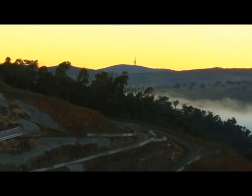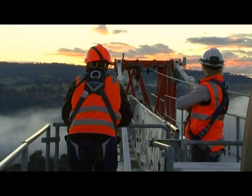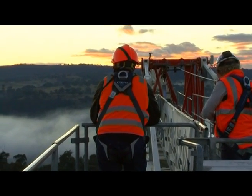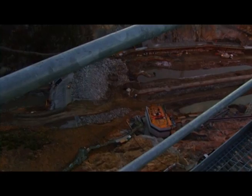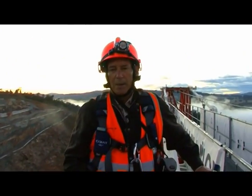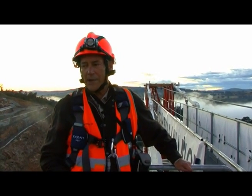If you look closely, you'll be able to see Black Mountain Tower in the far distance. Of course, we've just climbed up about ten storeys up a metal ladder with climbing harnesses to get to the top of tower crane three.